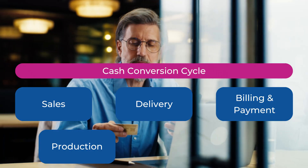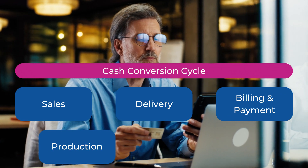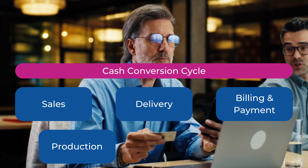When you're looking at what to automate in your business, a good starting place is looking at your cash conversion cycle. How quick are you getting new customers in? How quick are you doing the work for them? And how quick are you getting the money into your bank account?